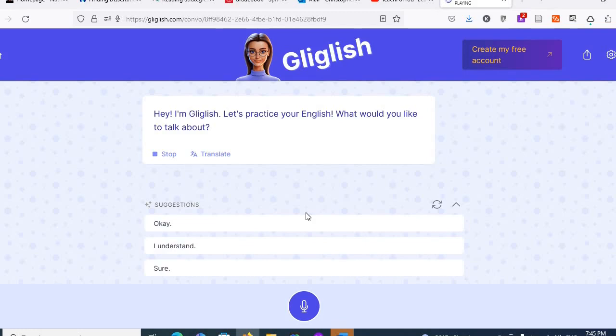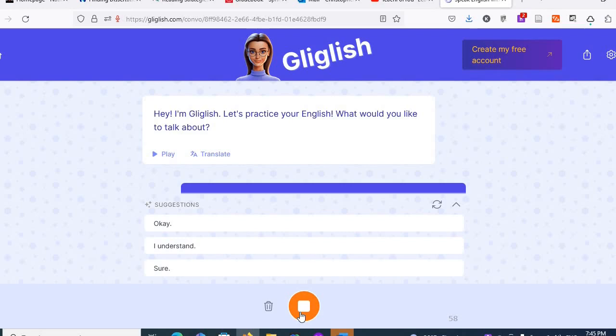The teacher says: "Hey, I'm Gliglish. Let's practice your English. What would you like to talk about?" You press the button and then you just talk. So I said: "Hi Gliglish, I'd like to learn the best way to study English alone."